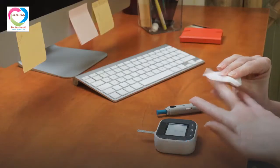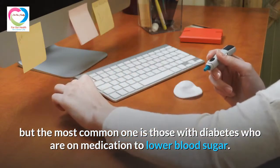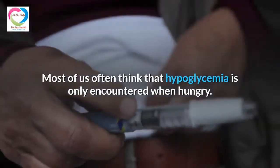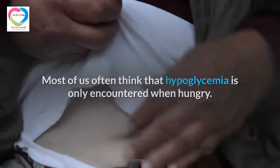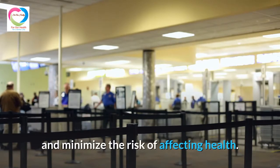Hypoglycemia can be seen in many people, but the most common case is those with diabetes who are on medication to lower blood sugar. Most of us often think that hypoglycemia is only encountered when hungry. In fact, this disease has many causes, and understanding it will help us detect it early and minimize the risk to health.